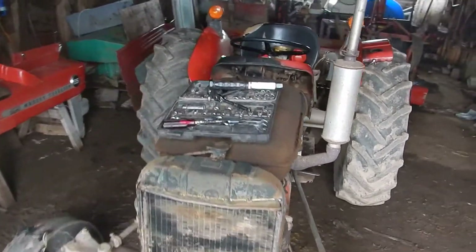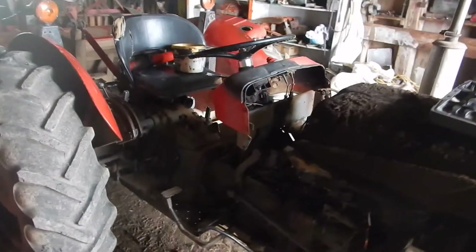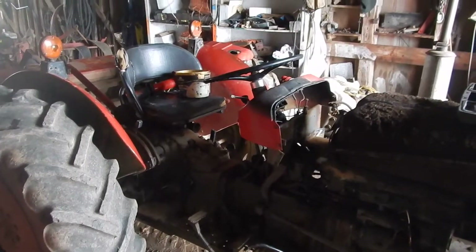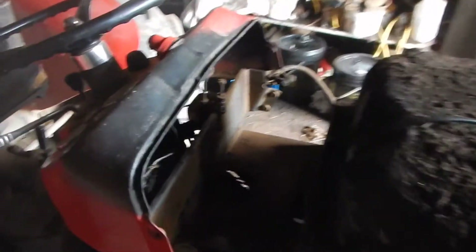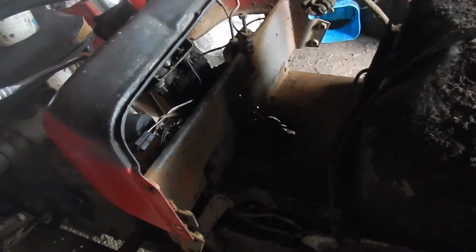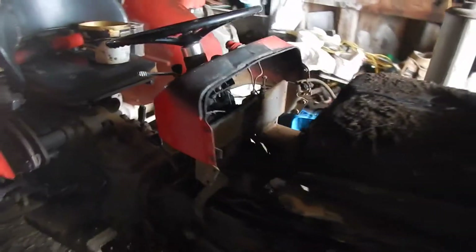Just thought I'd make a quick video of some ongoing projects around the farm lately. We got our 135 Massey here apart — there's been a bit of an electrical fire, as you can tell. It's basically just getting a new wiring harness installed in it. It's pretty dirty.